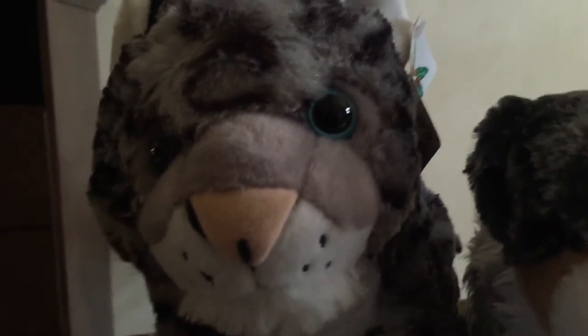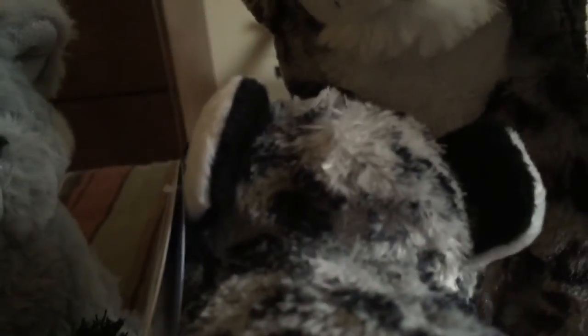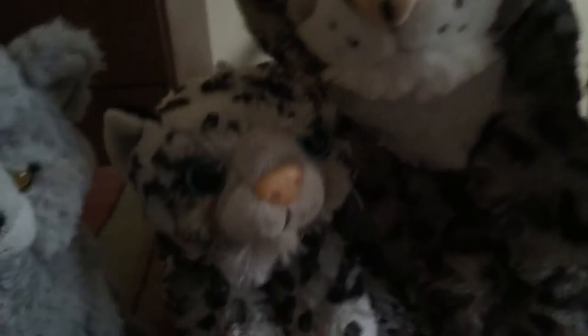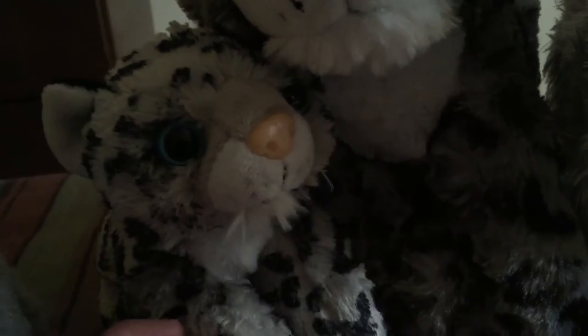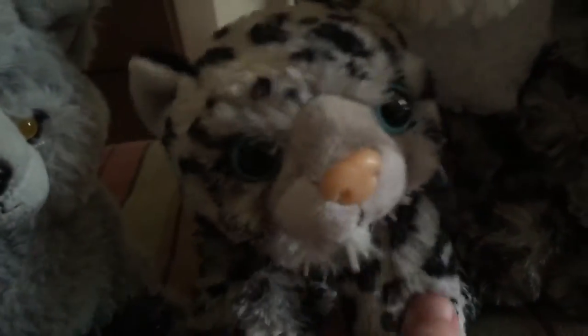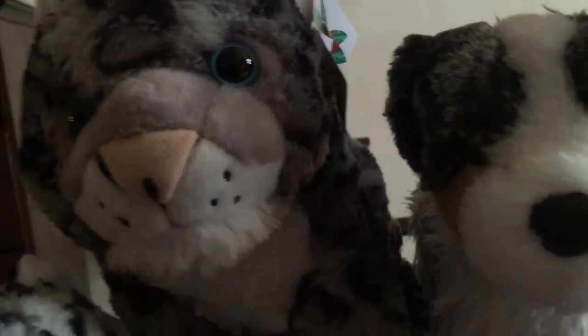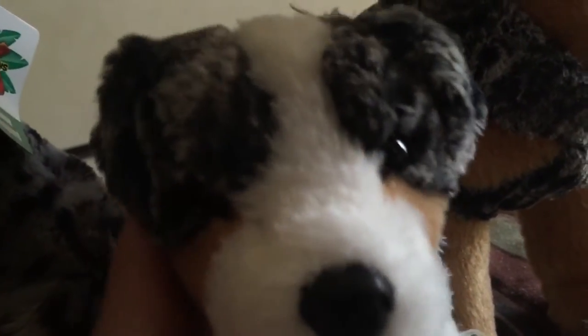Over here we got the Huggums snow leopard and also a snow leopard plush, both by Wild Republic. I got this from the Idaho Falls Zoo. He's really cute. Wild Republic is one of my favorite brands that I collect, along with Douglas — I pretty much just get plushes that I think are cute.